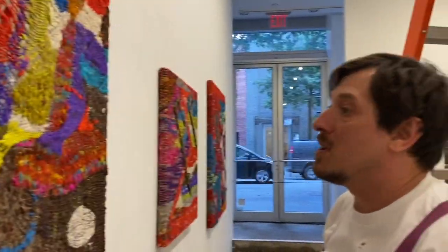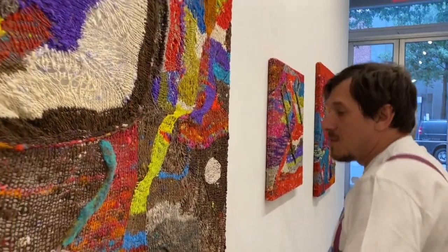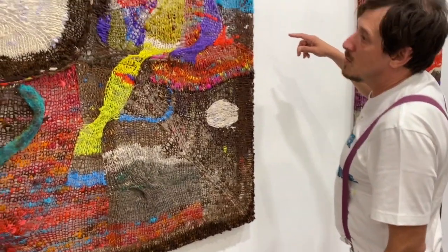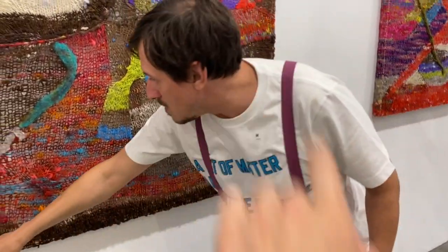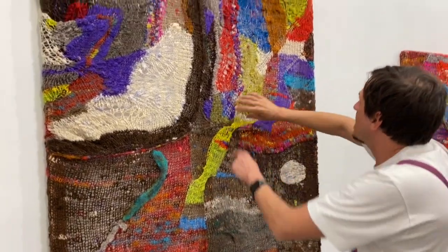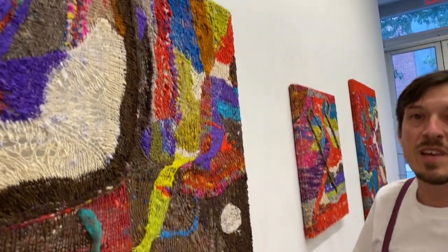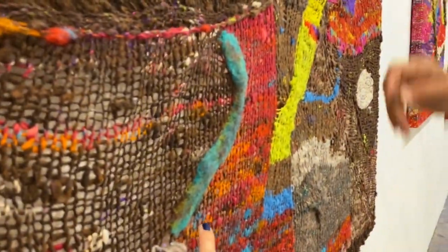If you want to get technical — and I do — the cast-on row is from here to here. This is the cast-on row, okay, with a decrease here. And then it was picked up here and goes on, and this was knit down. Oh, and look, here's some needle felting! I haven't seen that yet today.